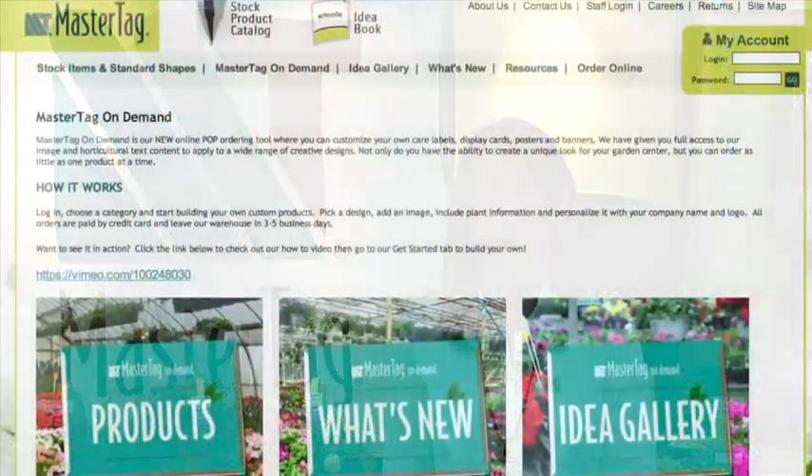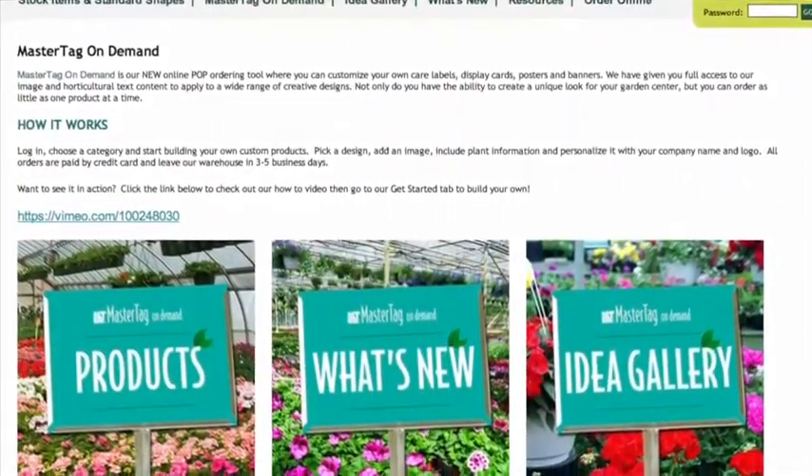Hi, I'm Cori with MasterTag. One of our new solutions is an online option where you can log in and choose from a variety of products, to include banners, posters, display cards, and labels.